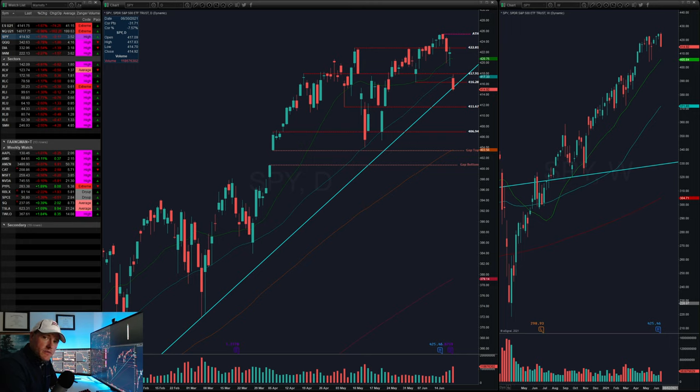Hey guys, Tex here. Welcome back to this week's watchlist where we're going to go over the market. We'll take a look at the sectors to get a granular view of what's going on with the market as we look to navigate it next week. We'll also take a look at a handful of stocks that might be setting up for some possible trade ideas as we head into next week.